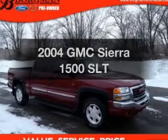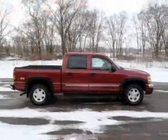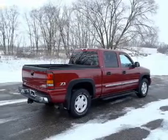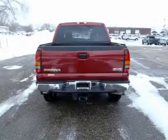Introducing the 2004 GMC Sierra 1500. Travel the roads in style and comfort in this great vehicle. The powertrain includes four-wheel drive with a powerful eight-cylinder engine driven by an automatic transmission. You will appreciate the safety feature of anti-lock brakes.